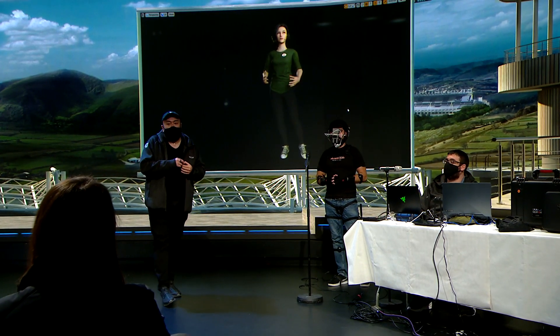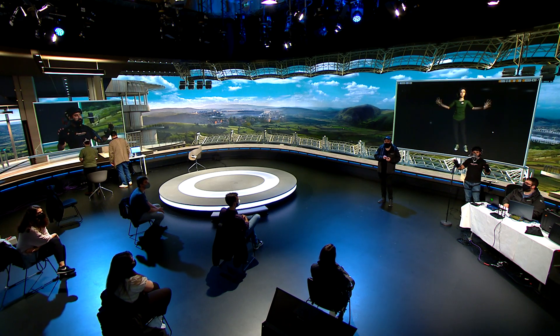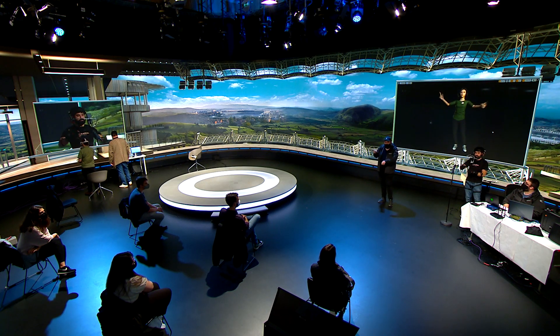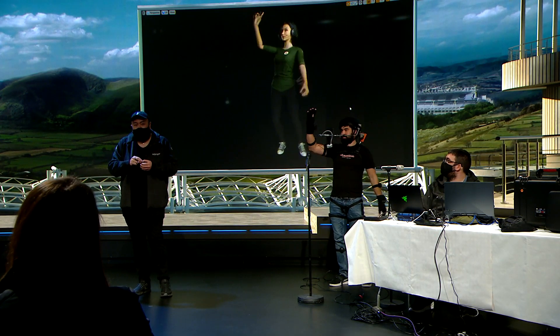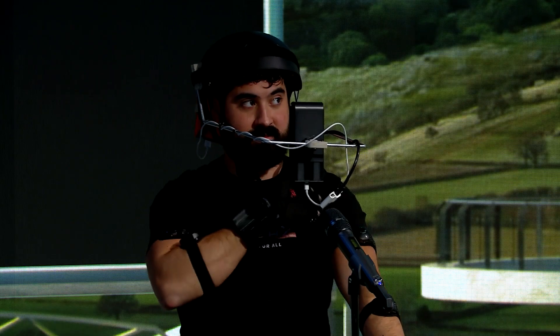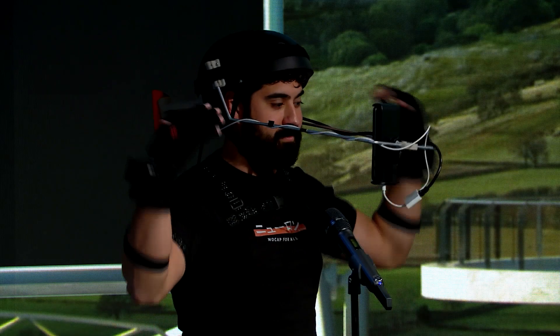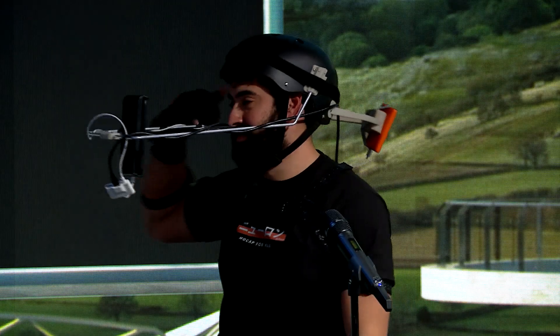We're a motion capture company. There are two ways of doing motion capture for animation and film. One of them is using cameras, where the person wears markers on their body for tracking. We do it the other way around — using inertial sensors, the same types of sensors inside your cell phone — and we encase them into little boxes like this.